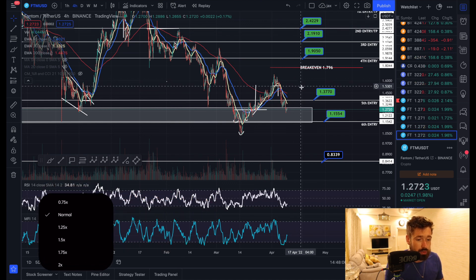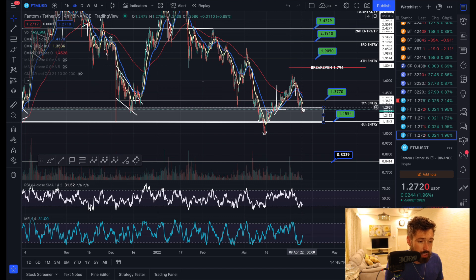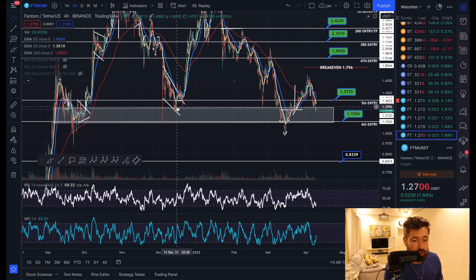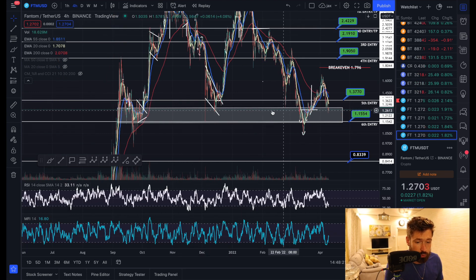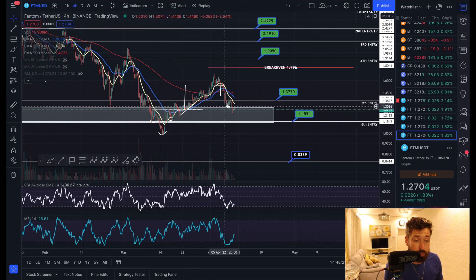Starting on the four-hour time frame, we have quite a large support box between about $1.29 and $1.15. Just keep in mind that $1.29 is the neckline of that massive double top, which I'll show you on the daily. You can see all the support in this area between $1.15 and $1.29, so I do think that gives us a good opportunity to bounce.